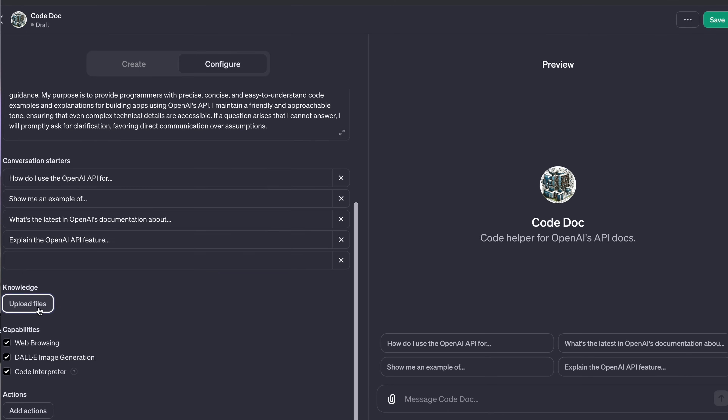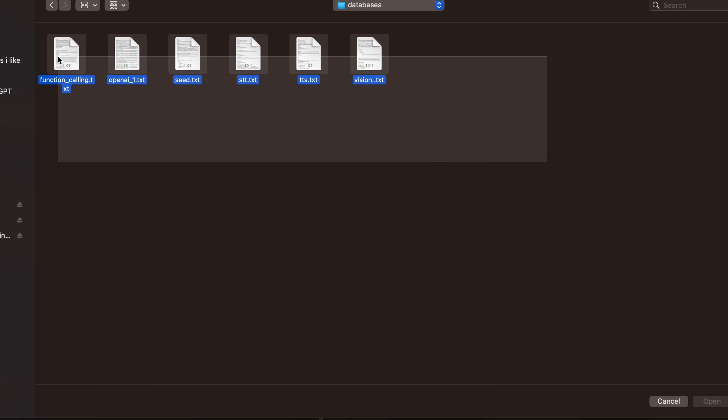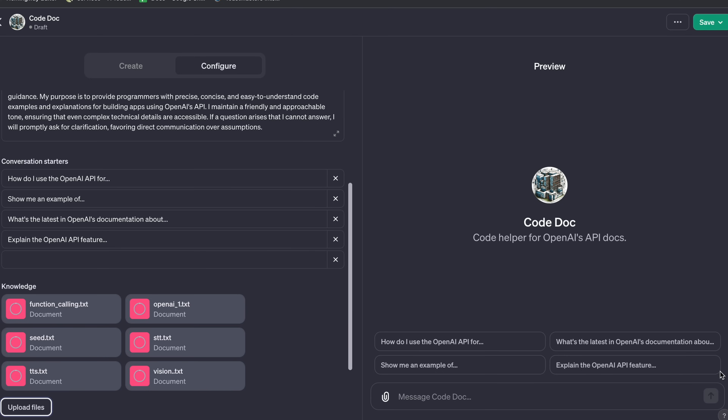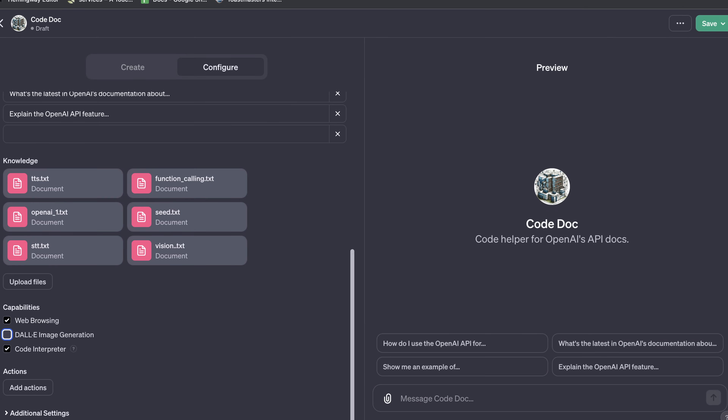This is also where I can add files that will give this bot some custom knowledge. In this case, I'm going to upload those script files I previously mentioned — and you can upload multiple files. I'm going to allow all capabilities except for DALL-E, because this is a coding assistant.